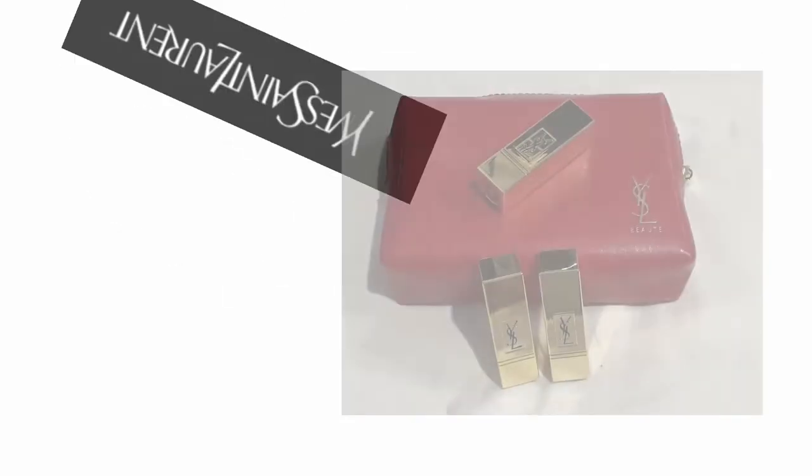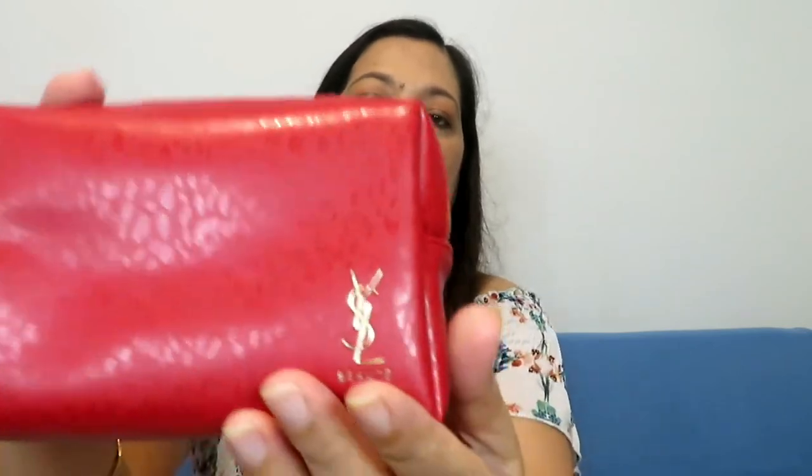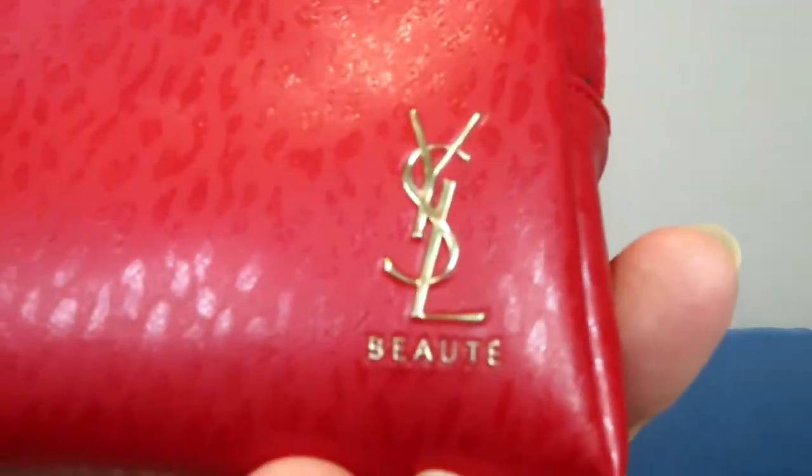The last but not the least is the Yves Saint Laurent Rouge Pour Couture Miniature Lipsticks. It comes in a soft material pouch with the YSL logo and the word 'Beauty' on it. Inside there are three beautiful lipsticks in gold bullets — they are very, very light. Let's try these shades on my arm.